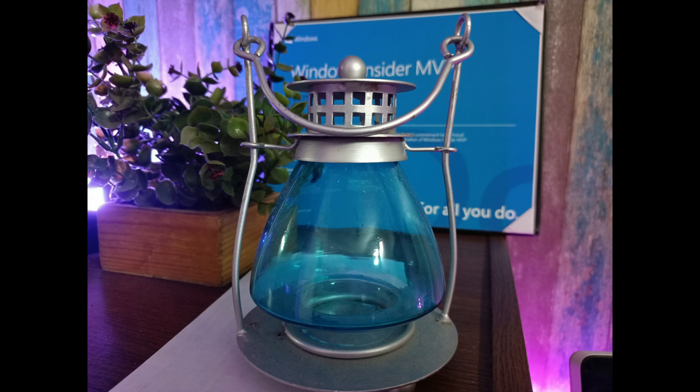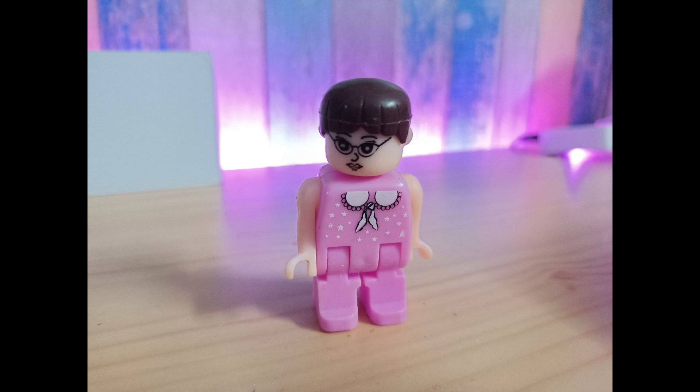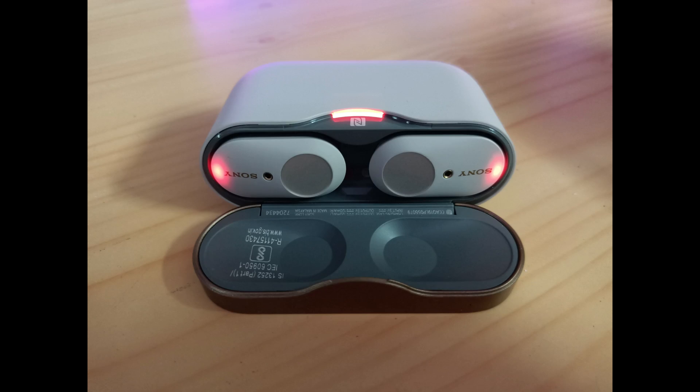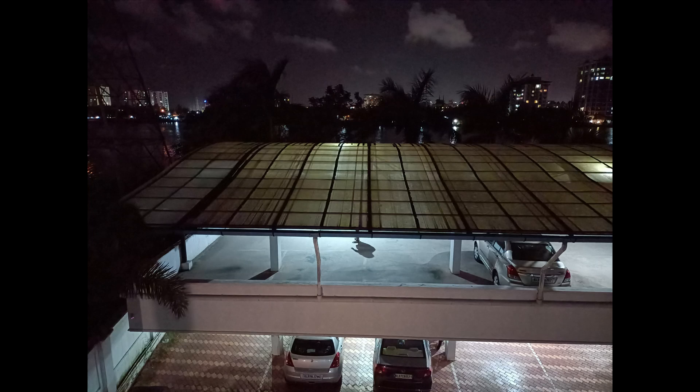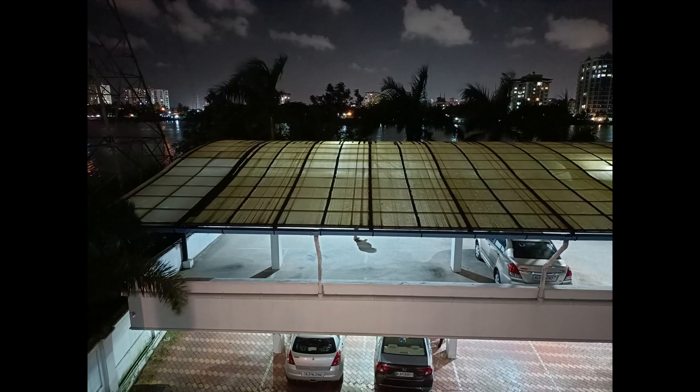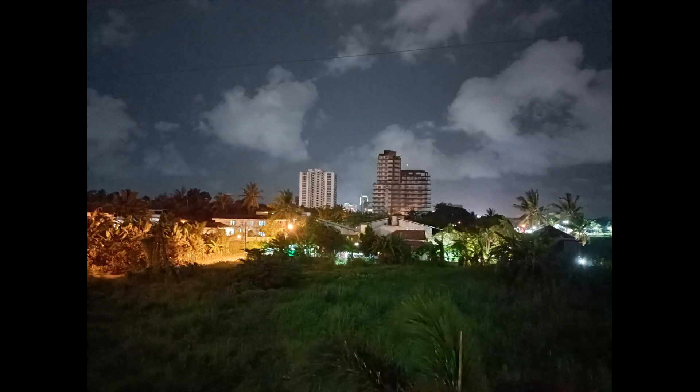Moving on to low light captures, with f1.8 aperture the phone can take some good images in low light with artificial indoor lights. The colors are good, there is a good amount of detail, and sharpness levels are quite okay. But when light drops further into extreme low light conditions, you can clearly see higher noise levels, though the details are still pretty good. There is also a night mode on offer — turning it on makes the images more detailed and improves results. In extreme low light, it is always better to use night mode, but you should keep the phone stable while taking those captures.